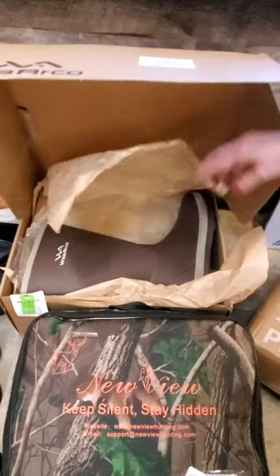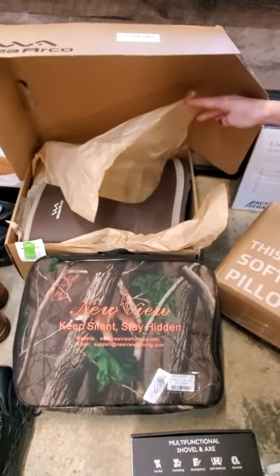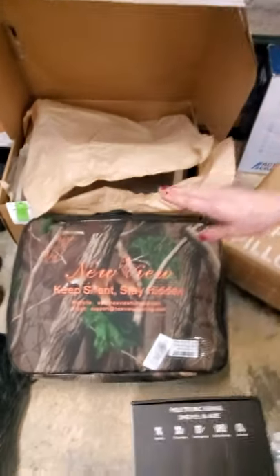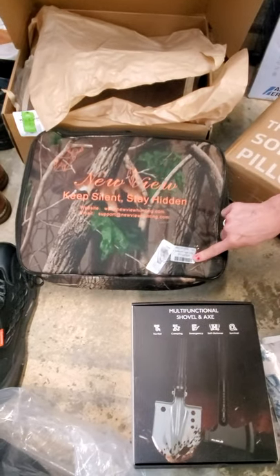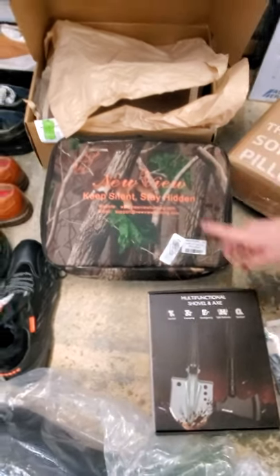Nice water boots for you fellas, or even ladies — though those are pretty big, I don't know if you'd fit into them. But this looks like your hunting type stuff, and anything hunting, guys will get it — they love it. And your multifunction camping gear.